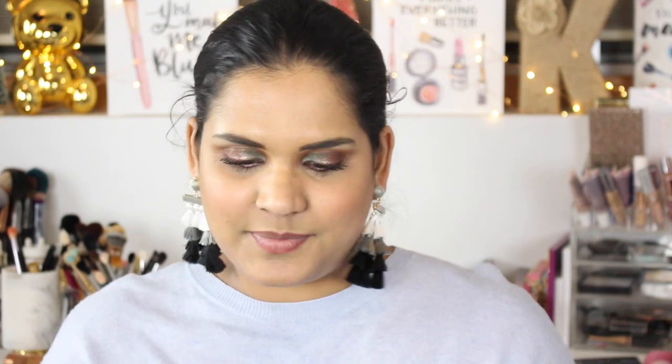Oh my god, Make Believe is so pretty! And while I was on the Colourpop website I saw this other one and I was like, that looks like a color that might look cool on me potentially — it's this teal shade.